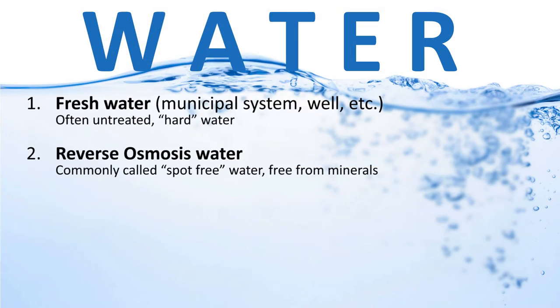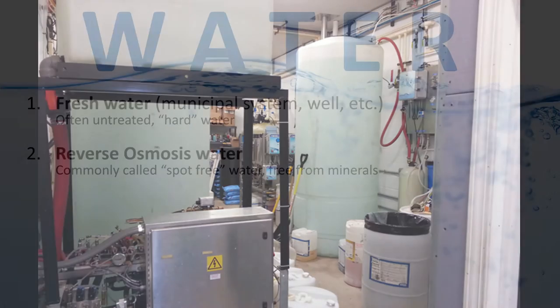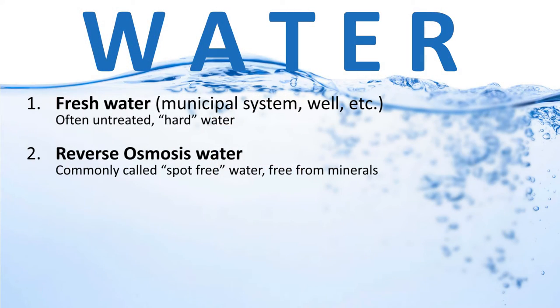Another type of water used in a car wash is reverse osmosis water, treated with a reverse osmosis system. It is generally referred to as spot-free water, typically used in the last rinse, and it is very close to pure water. When it evaporates, it doesn't leave a spot because there is nothing in the water to leave one.